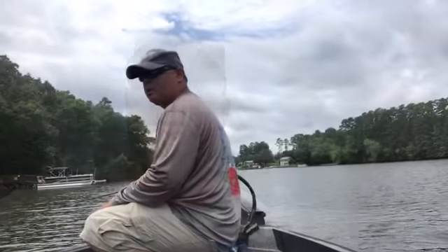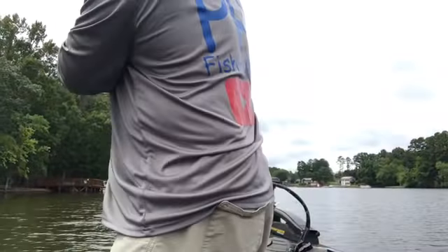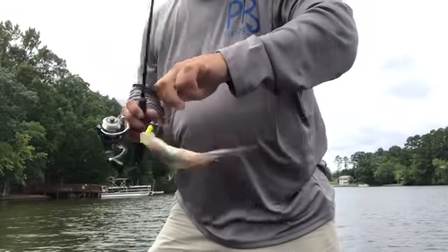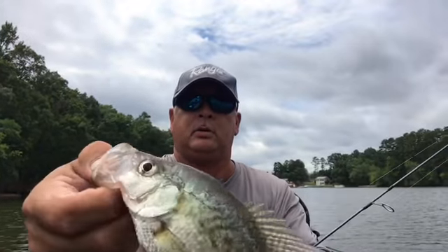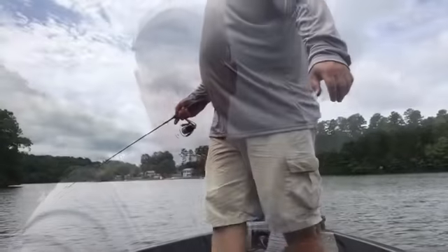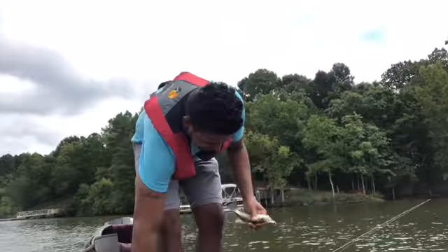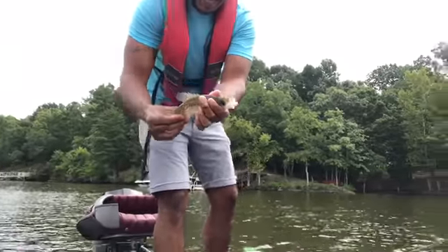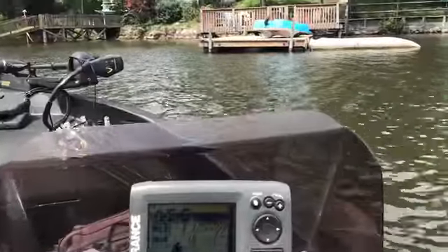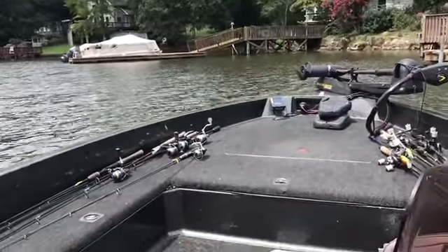There he is — another baby. I'm using that chartreuse on the jigs. There's fish on the pile, but they're kind of small ones.